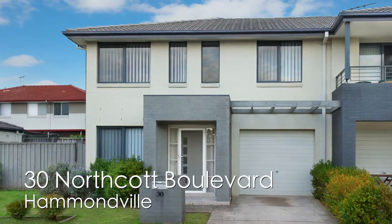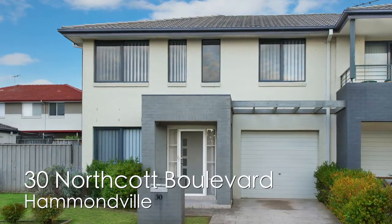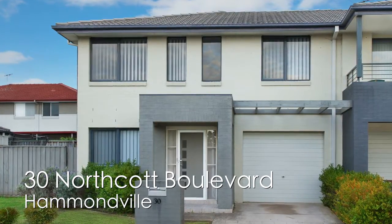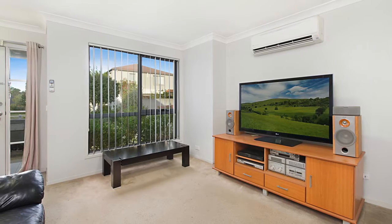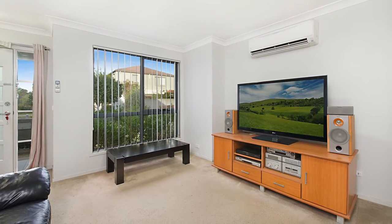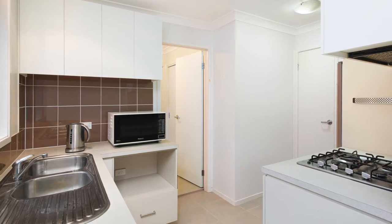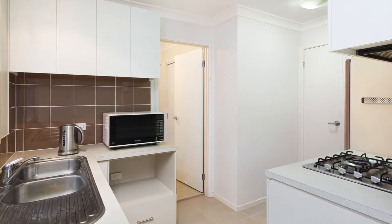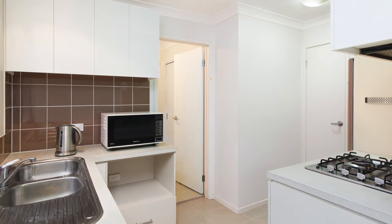If you're after a modern and relaxed lifestyle with loads of contemporary charm, then this wonderful home should be high on your priority list. The living area is generous in size and is accommodating to the growing family. The kitchen's unique layout is both tasteful and practical, with modern appliances and quality inclusions — it is a stylish addition to the home.